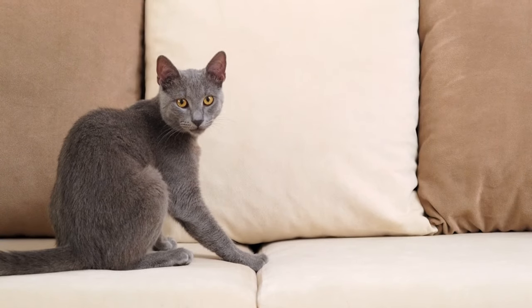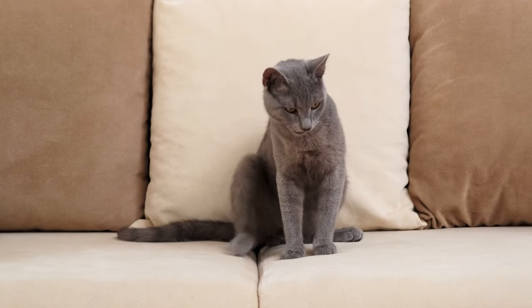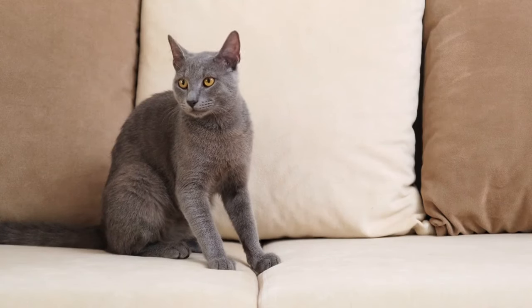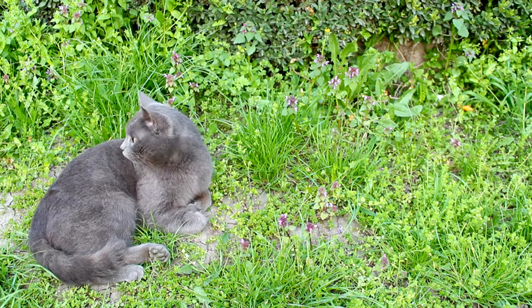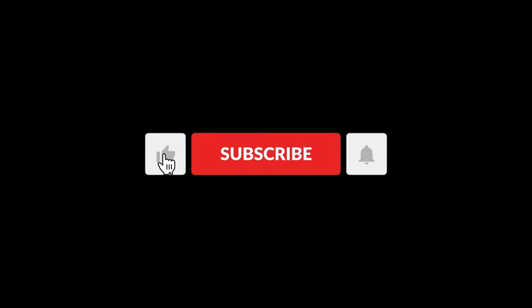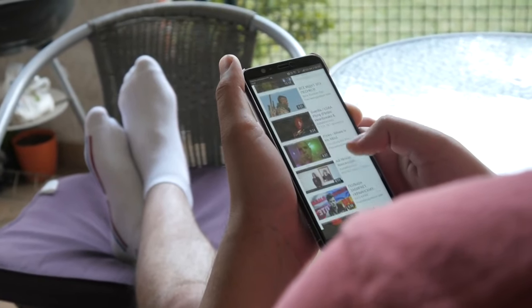Do they get along well with children and other pets? Yes — once they become accustomed to your family members, including other family pets, they typically become loving companions. However, consider the Russian blue's natural prey drive; it may not be wise to keep a bird or hamster at home, and if you already have a small pet, be sure to monitor all interactions between them and your Russian blue. If you have any questions, leave them in the comments — we'll be happy to answer. If you enjoyed the video, please leave a like and subscribe to this channel to watch more similar videos. Don't forget to hit the notification bell so that YouTube notifies you when we upload a new video.